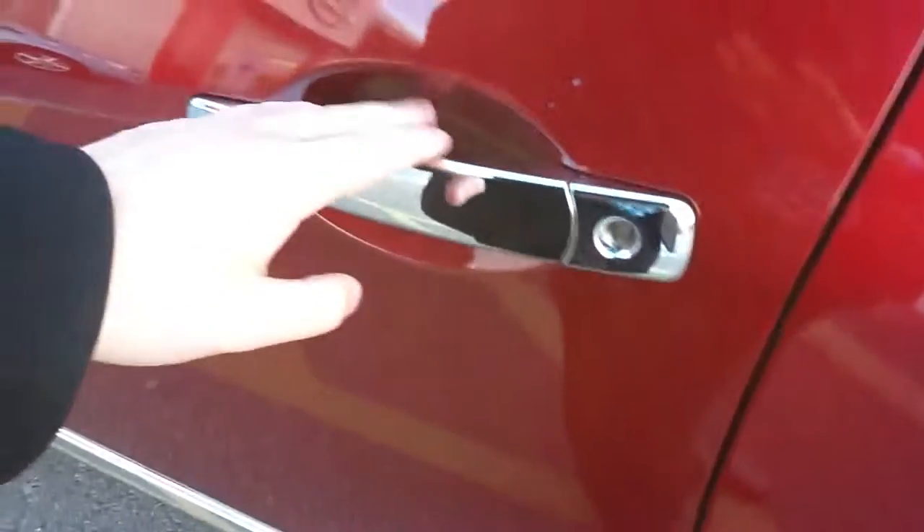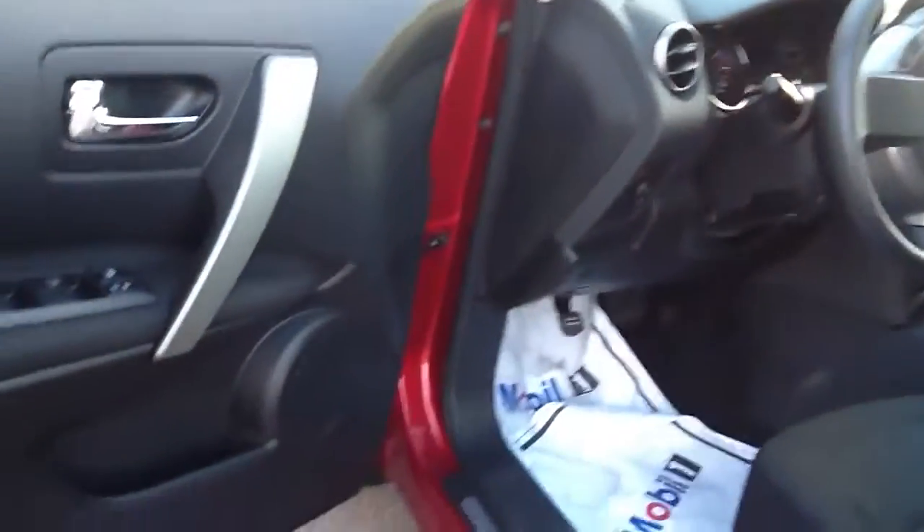We do have cup protectors in here and a door edge guard that keep the paint from scratching and chipping on entry of the vehicle. You have a nice illuminated kick plate.